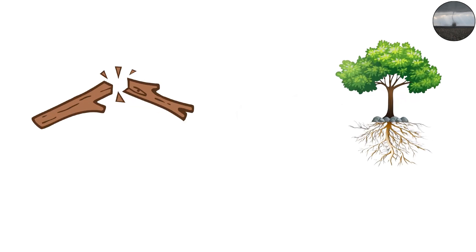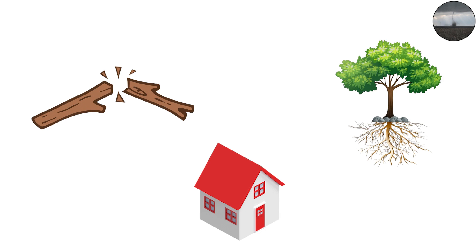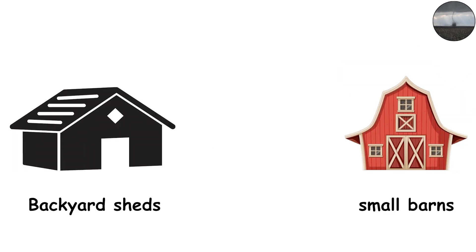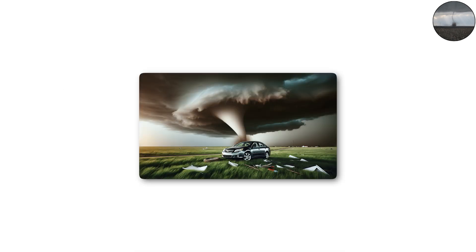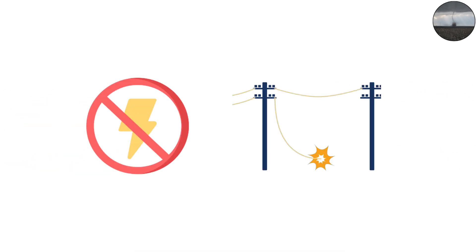At this level, tree branches snap, shallow rooted trees may topple, and roofs often lose shingles. Backyard sheds, small barns, and fences are usually the first casualties. Cars can be nudged or scratched by flying debris, and power outages are common when lines get knocked down.